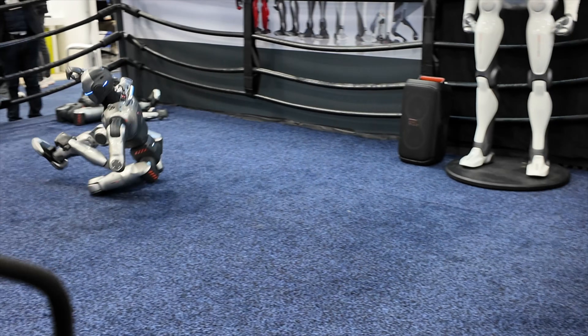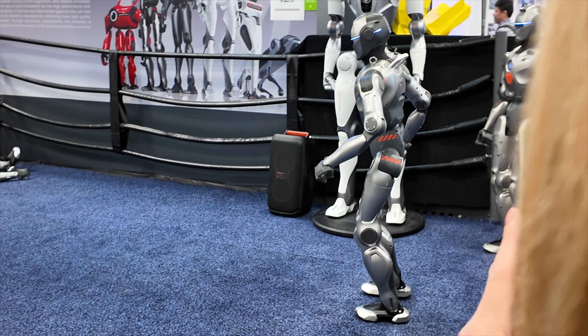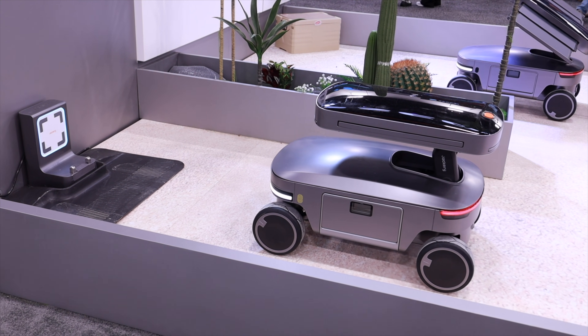If you've been watching my coverage here at CES 2026, it seems like the main focus has been on AI and humanoid robots. Jackery actually had a bot of their own, albeit one that actually made sense and could really fit into my current lifestyle. We'll talk more about that here in a minute.